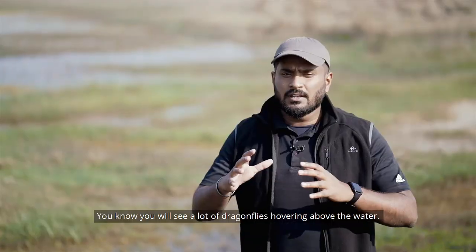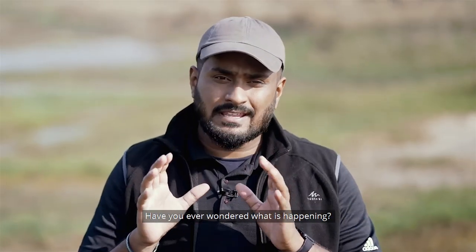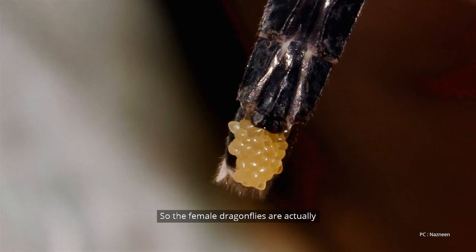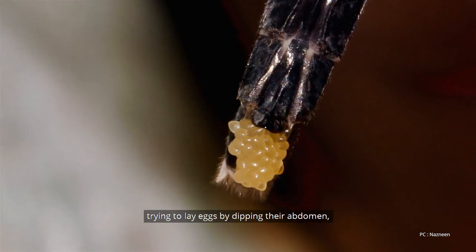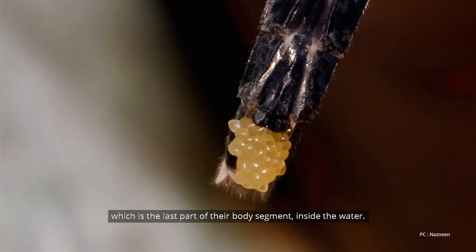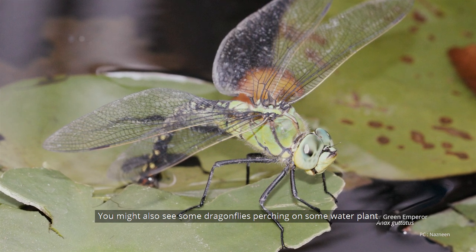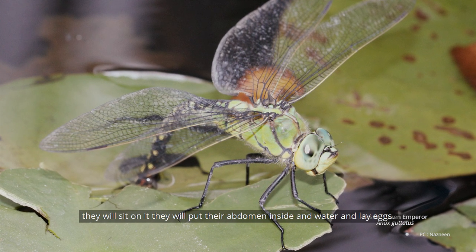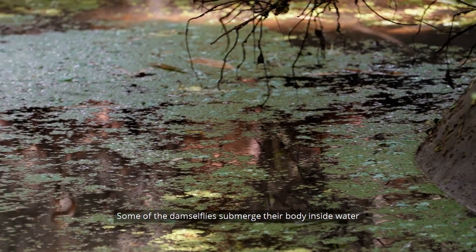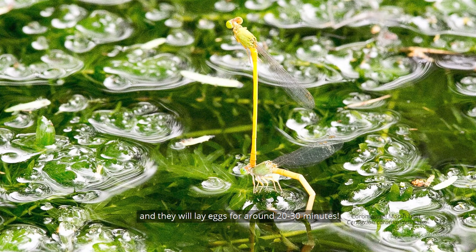You'll see a lot of dragonflies hovering over water — have you ever wondered what is happening? Female dragonflies are actually trying to lay eggs by dipping their abdomen, the last segment of their body, inside the water. You might also see some dragonflies perching on a water plant, putting their abdomen into the water to lay eggs. Some damselflies actually submerge their whole body inside the water and lay eggs for around 20 to 30 minutes.